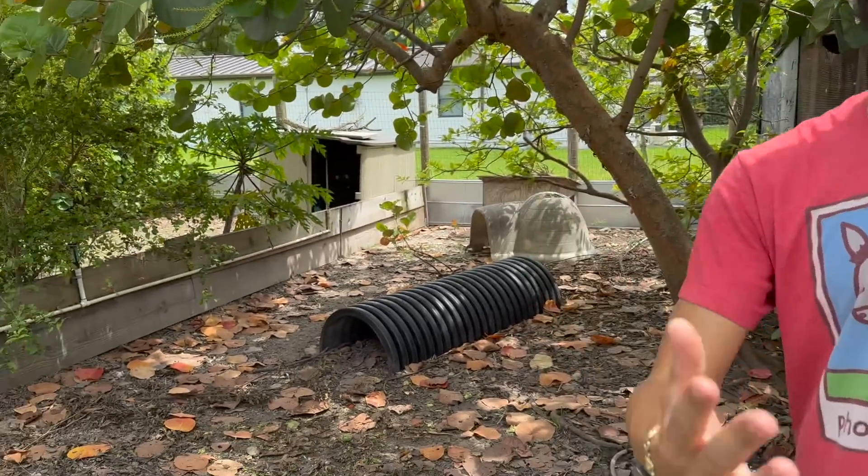Welcome back to another video here at Blake's Exotic Animal Ranch. Today we are going to be expanding my redfoot tortoise enclosure.